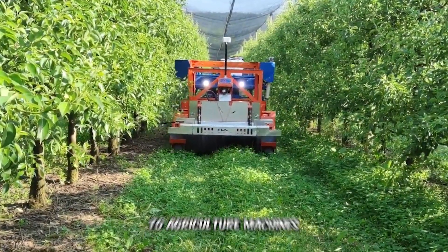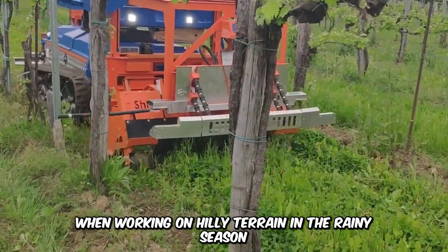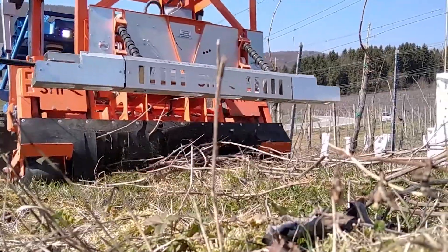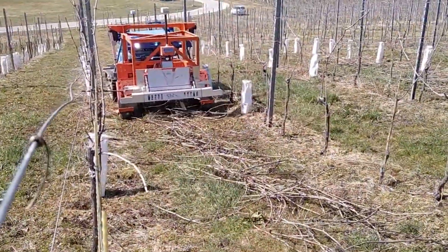Steep slopes are a serious challenge to agriculture machines, and slope hazards are always a possibility when working on hilly terrain in the rainy season. This is where the Peck Automotive Slope Helper comes in — a heavy-duty machine that is a smart solution to helping vehicles maintain balance and stability on slopes.